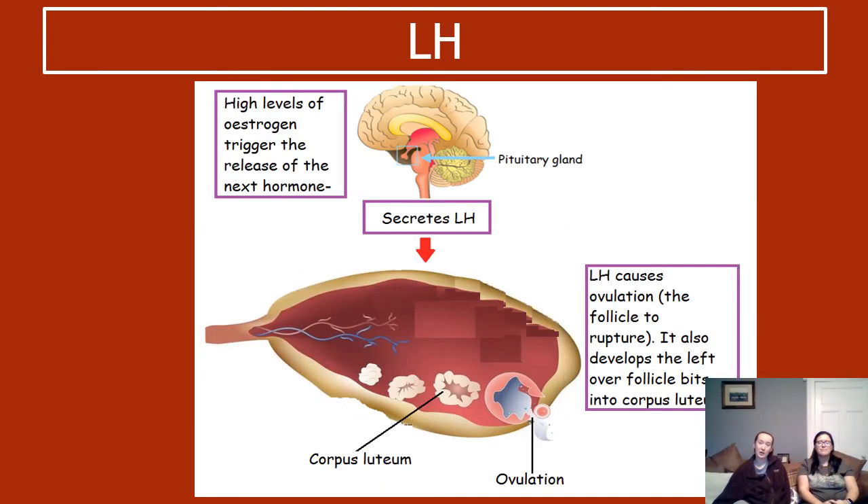Then there's LH, produced in the pituitary gland, secreted and travelling in the blood to the ovary. High levels of estrogen are the thing that trigger the pituitary gland to release LH. Once released, LH travels to the ovary and is the thing that actually causes ovulation — it causes the follicle to rupture and release the ovum. That is the ovum that travels down the oviduct and potentially gets fertilized, or is eventually released at the end of the menstrual cycle.